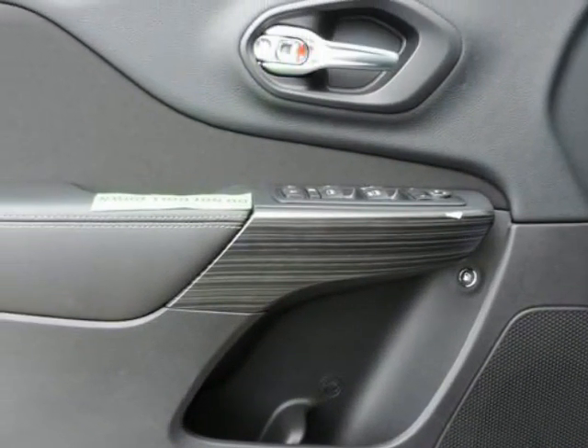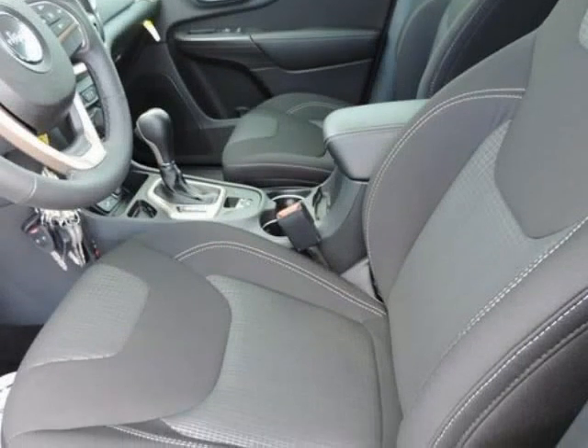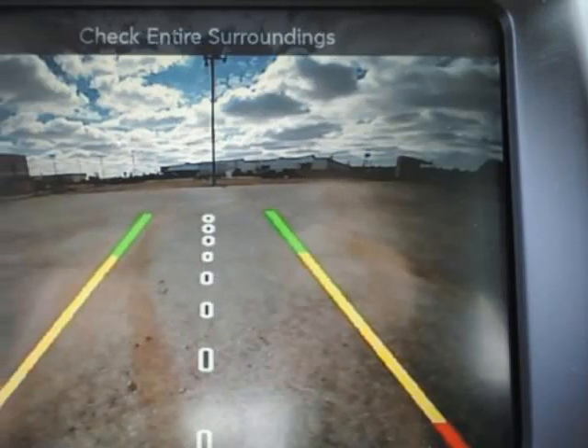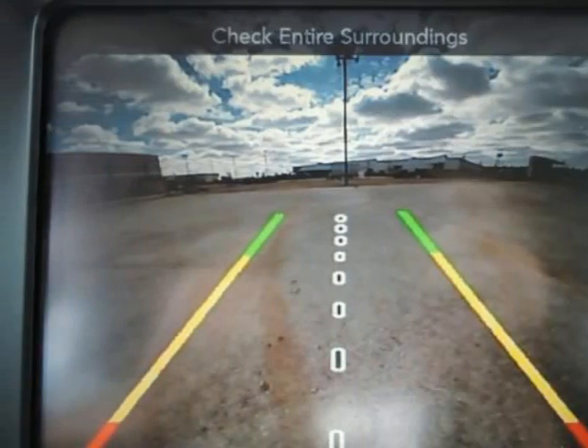Nicely equipped with ABS and driveline traction control, airbag occupancy sensor, curtain first and second row airbags, driver and passenger knee airbag and rear side impact airbag, dual stage driver and passenger front airbags, dual stage driver and passenger seat mounted side airbags, electronic stability control (ESC), and roll stability control (RSC).